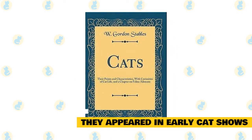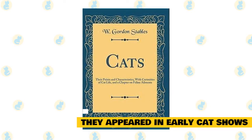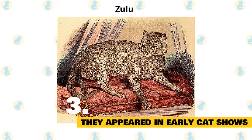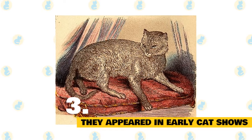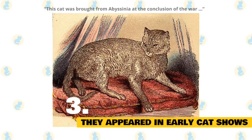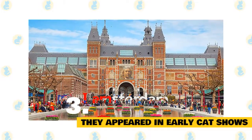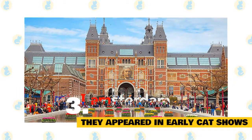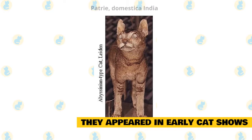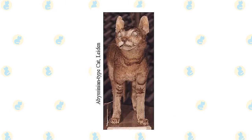Abyssinians were also mentioned in one of the earliest English cat breed catalogs, 'Cats, Their Points and Characteristics' by W. Gordon Stables. The section included a colored lithographic of a cat named Zulu, described as belonging to a Mrs. Captain Barrett Leonard. The myth that the cat hailed from North Africa persisted — this cat was said to have been brought from Abyssinia at the conclusion of the war. Meanwhile, the Leiden Zoological Museum in Holland also acquired a stuffed Abyssinian cat purchased around 1834–1836. The cat is labeled 'Patree Domestika India,' suggesting that the cat indeed hails from the Far East instead of Africa. The taxidermied feline remains in Leiden's possession today.